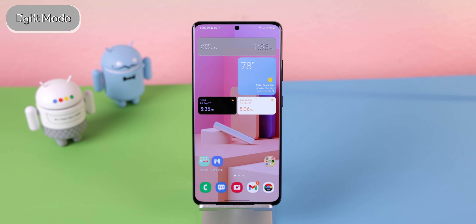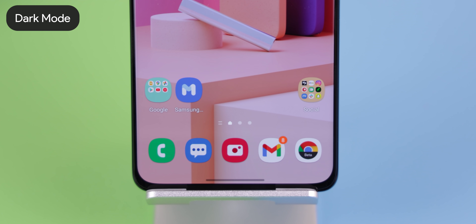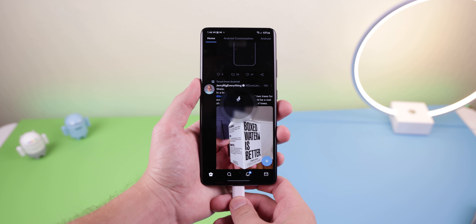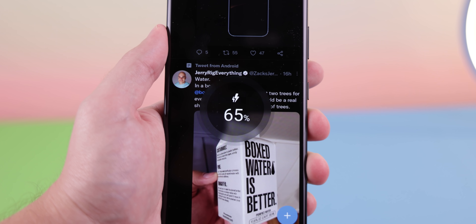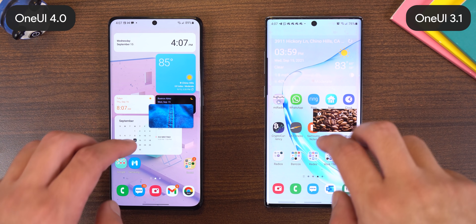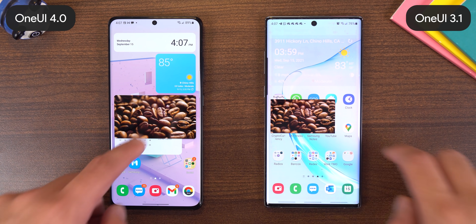Whenever you enable dark mode, the interface automatically darkens your wallpaper, icons, and illustrations. Honestly, the dim isn't that drastic, so I'm not entirely annoyed. Whenever you charge the phone, you get a sweet new visual effect that looks really nice. Whenever you have a video set to picture-in-picture mode, you can resize it by pinching in or out — much easier than needing to drag the sides.